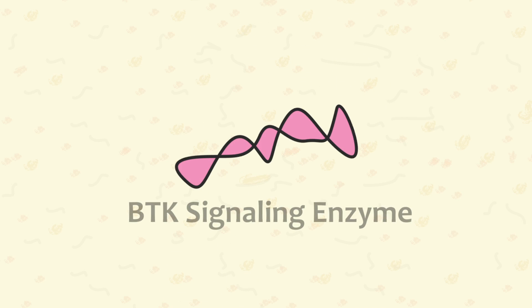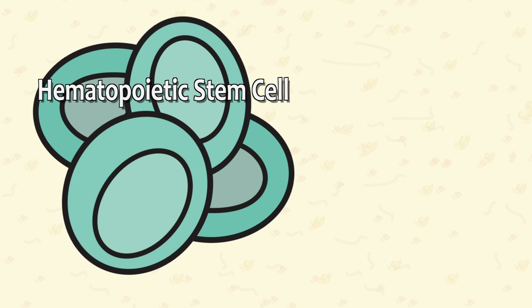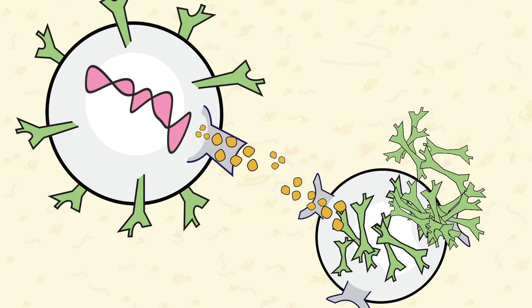BTK is a signaling protein enzyme found in the hematopoietic blood cell, including B-cells. Normally, this signaling enzyme promotes cell activation and survival.